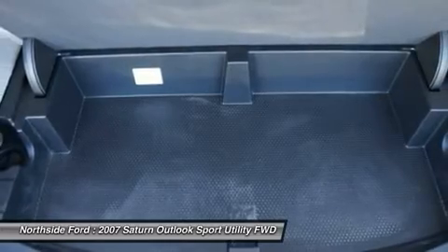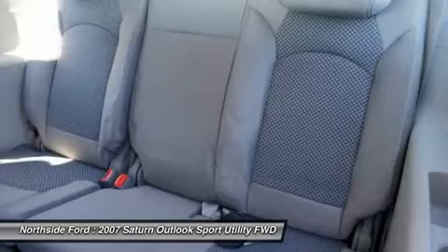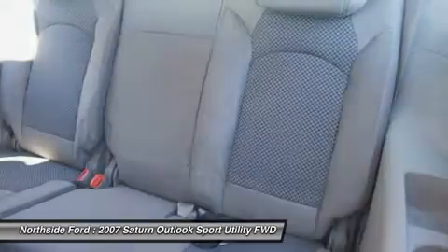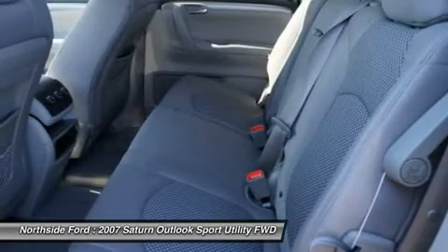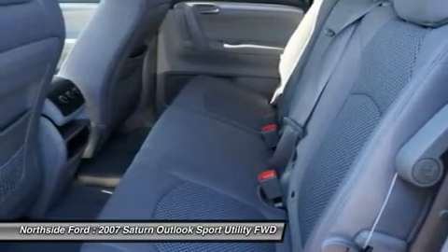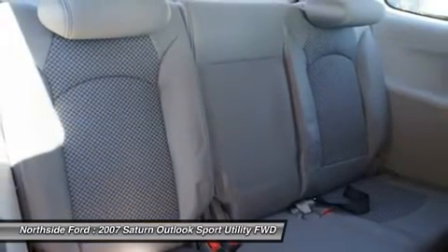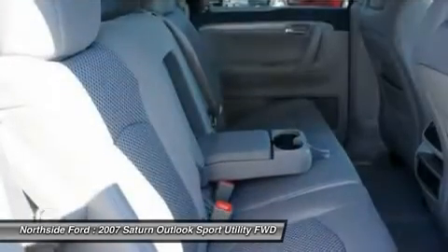Radio data system, rear air conditioning, rear anti-roll bar, rear reading lights, rear seat center armrest, rear window defroster, rear window wiper, remote keyless entry, speed control, split folding rear seat, spoiler, tachometer, telescoping steering wheel, tilt steering wheel, traction control, trip computer, variably intermittent wipers, and volt meter.